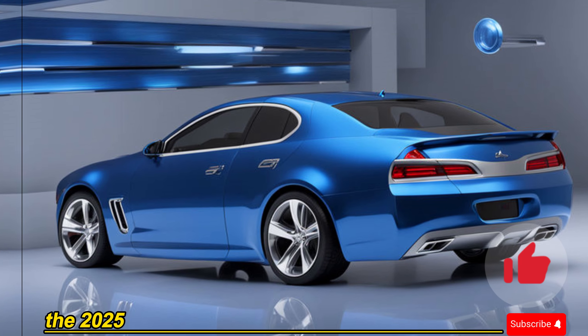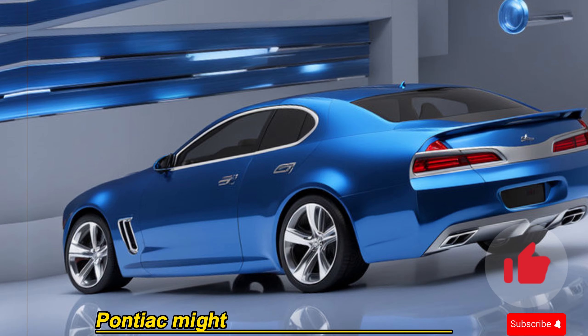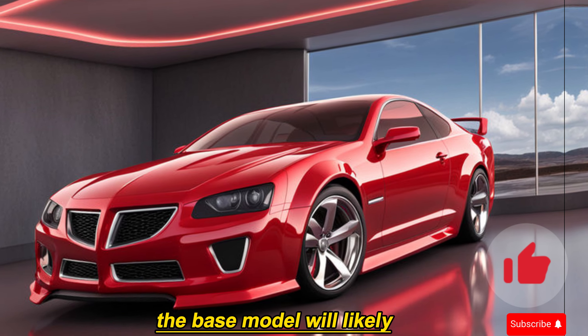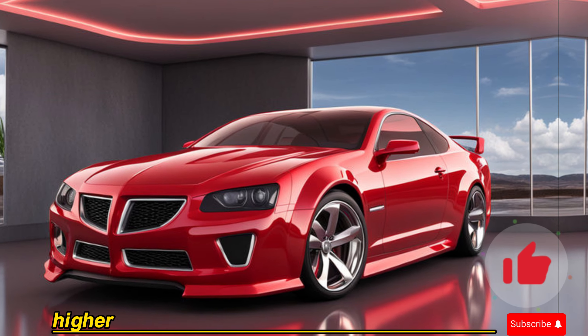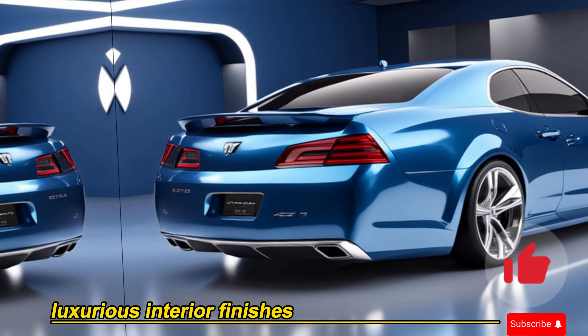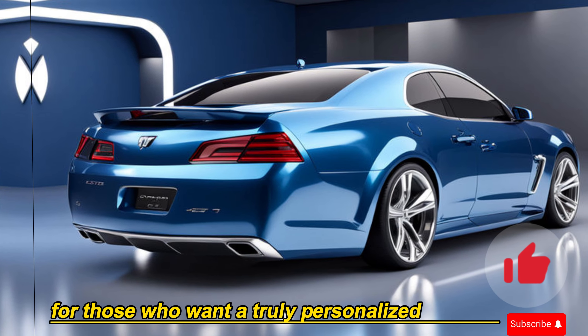The 2025 GTO won't be a one-size-fits-all machine. Pontiac might offer various trim levels to cater to different preferences. The base model will likely provide an exhilarating driving experience at a competitive price, while higher trims could offer additional performance upgrades, luxurious interior finishes, and unique cosmetic touches for those who want a truly personalized muscle car.